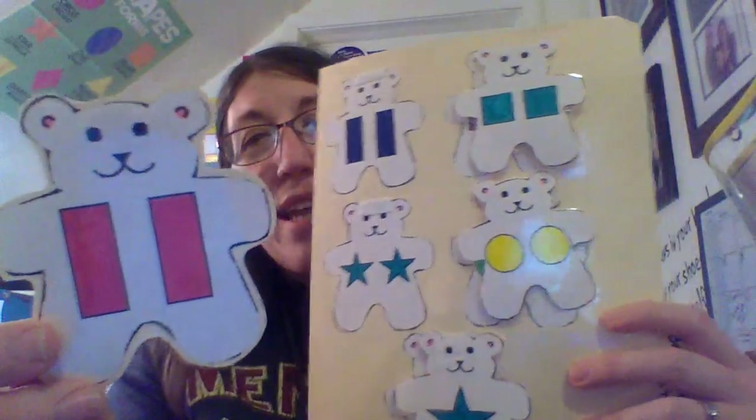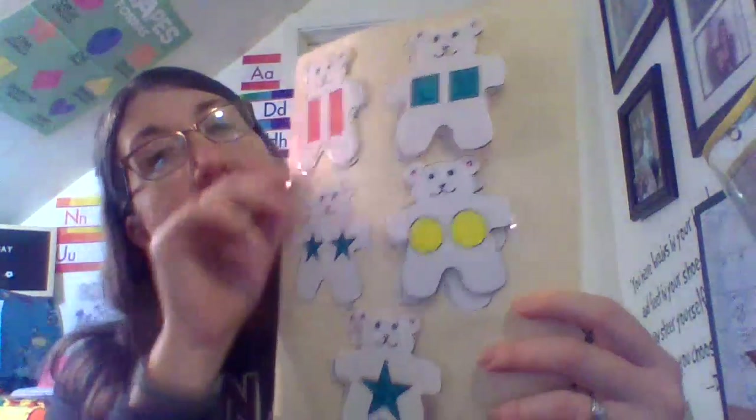Now we have the rectangles. Where are the rectangles? Right here. Great job.